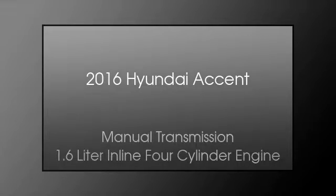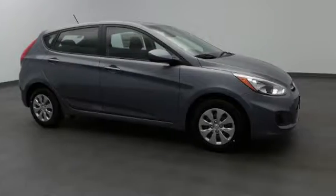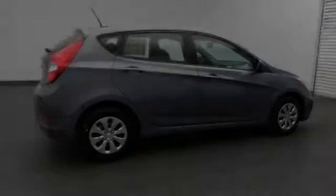This is a 2016 Hyundai Accent. This four-door sedan has a manual transmission and a 1.6-liter inline four-cylinder engine.